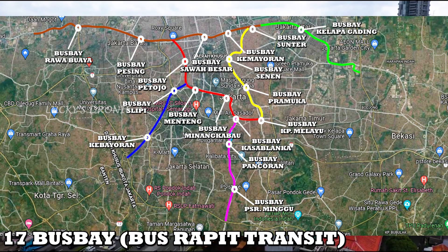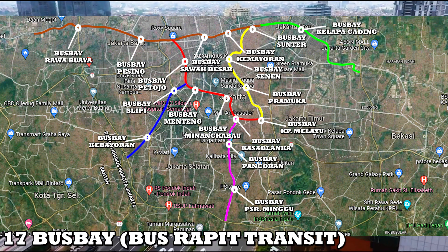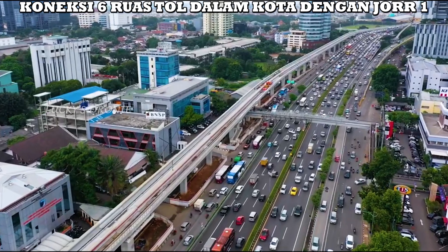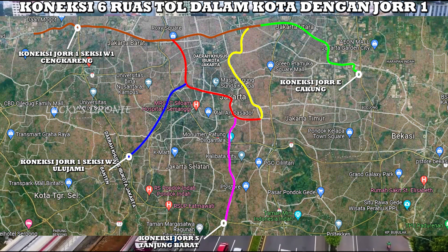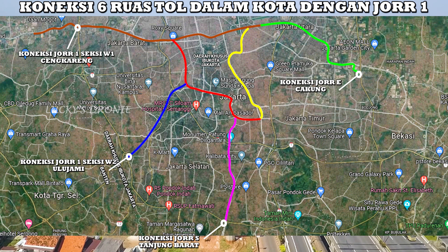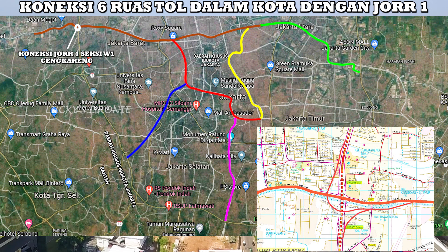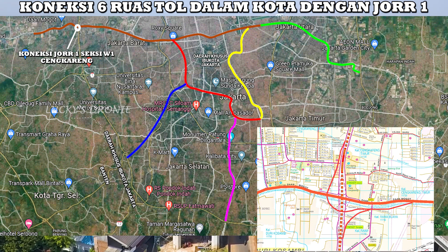Inilah ke-17 halte bus bay yang akan dibangun di 6 ruas tol dalam kota. Berikutnya kita akan membahas keempat titik yang akan terkoneksi dengan tol JOR existing. Nantinya ruas tol dalam kota ini akan terkoneksi dengan empat titik tol JOR existing. Kita mulai dari sisi barat yaitu di sekitaran Cengkareng. Nantinya ruas tol ini akan terkoneksi dengan tol JOR 1, Seksi W1 di Cengkareng, di simpang Cengkareng.